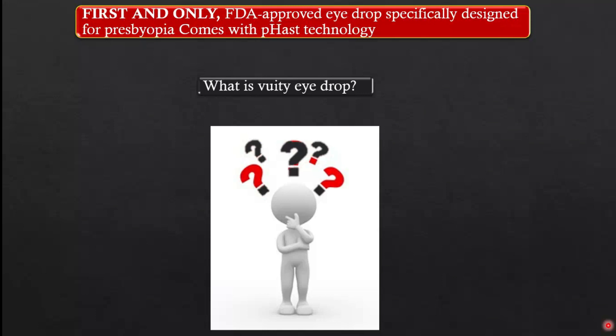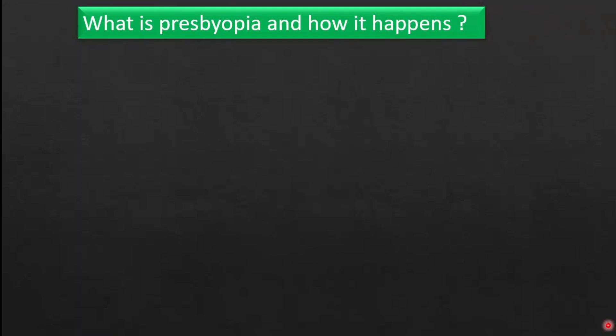Before discussing anything about Vuity eye drop, we first need to understand what presbyopia is and how it happens in older age, after 35 years of age.